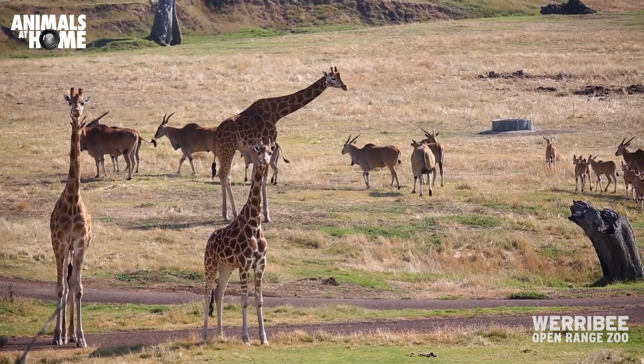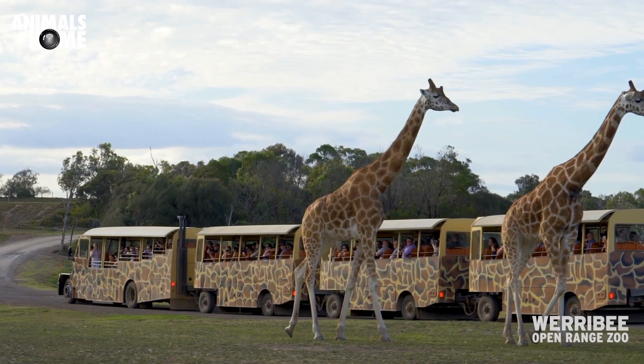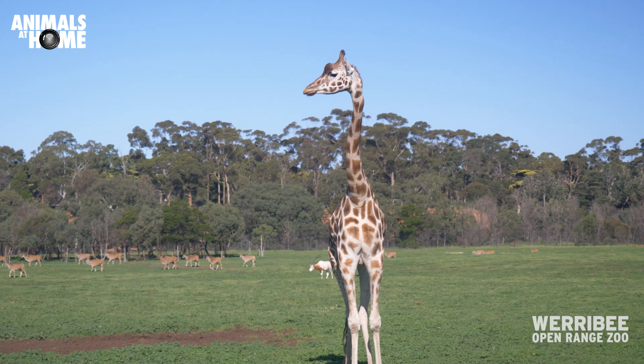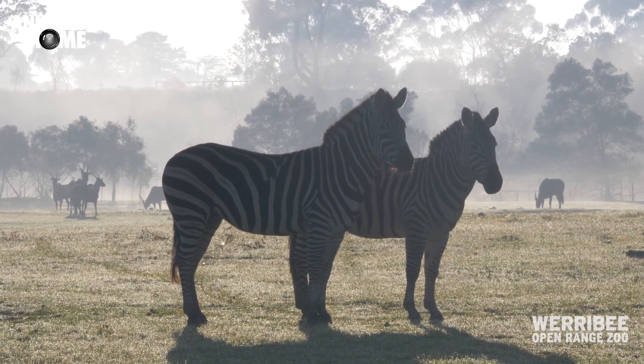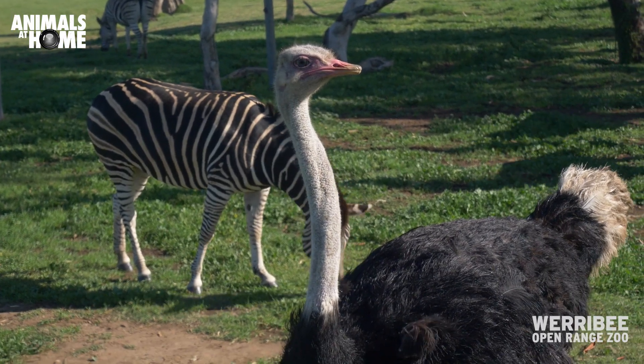Probably our biggest flagship area is what we call the Lower Savannah, and that's really awesome because we've got seven different species that actually live there — giraffe, rhino, zebra, scimitar horned oryx, and ostriches.